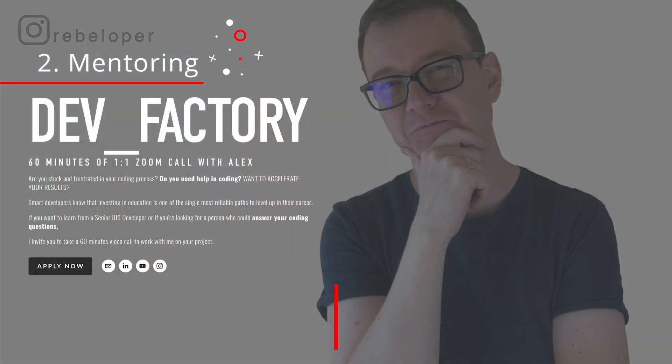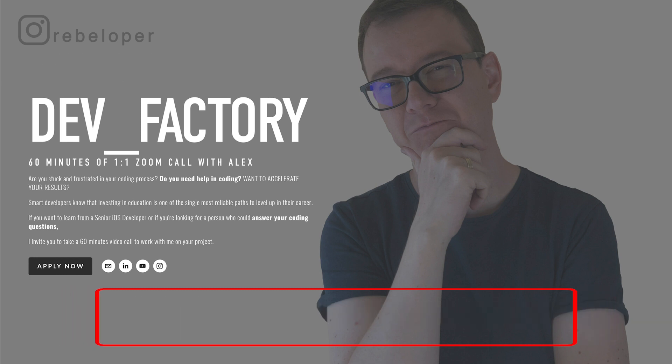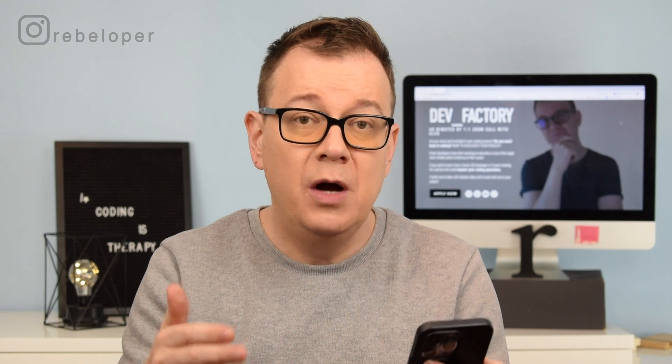Number two is mentoring. I do have a mentoring option at rebeloper.com/mentoring where you can book a one-hour Zoom call with me and I'll basically help with whatever you'd like about SwiftUI — whether you have a question about your code or a bug, I can most probably fix it because I have a lot of experience. This is why you want to learn, teach, have a presence, and build things — because now you will be able to mentor other people. This could be one-on-one lessons or counseling sessions where other companies hire you because of your expertise in a certain niche.